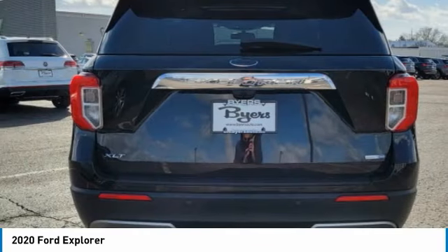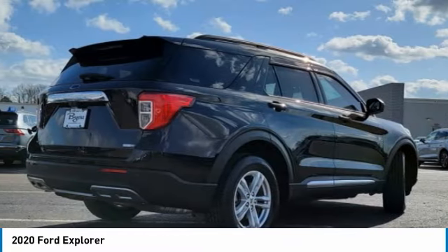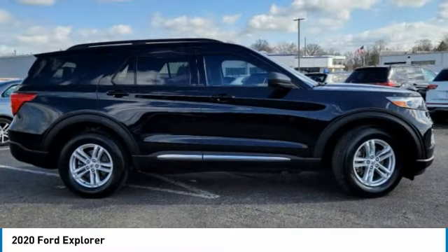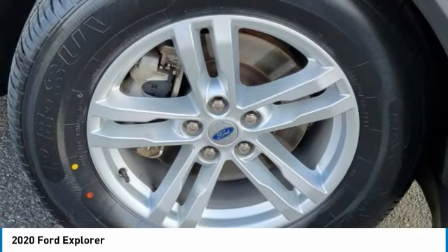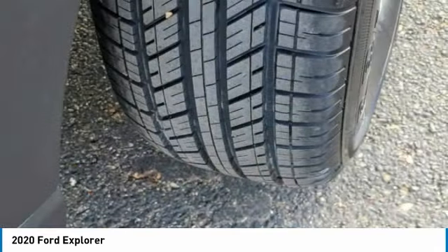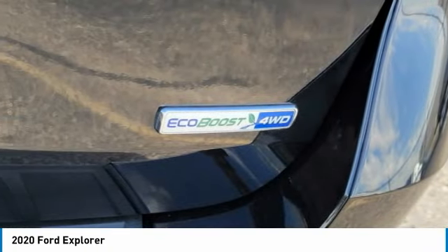Here are some of this vehicle's great options: four-wheel drive, turbocharged, heated mirrors, aluminum wheels, rear spoiler, power lift gate, brake assist, daytime running lights, privacy glass, remote trunk release. This beauty will make even your house keys jealous.